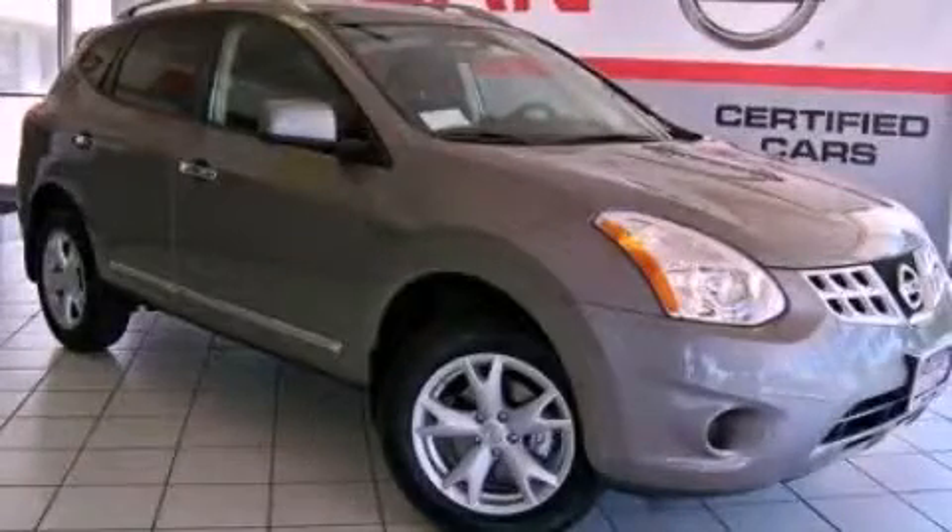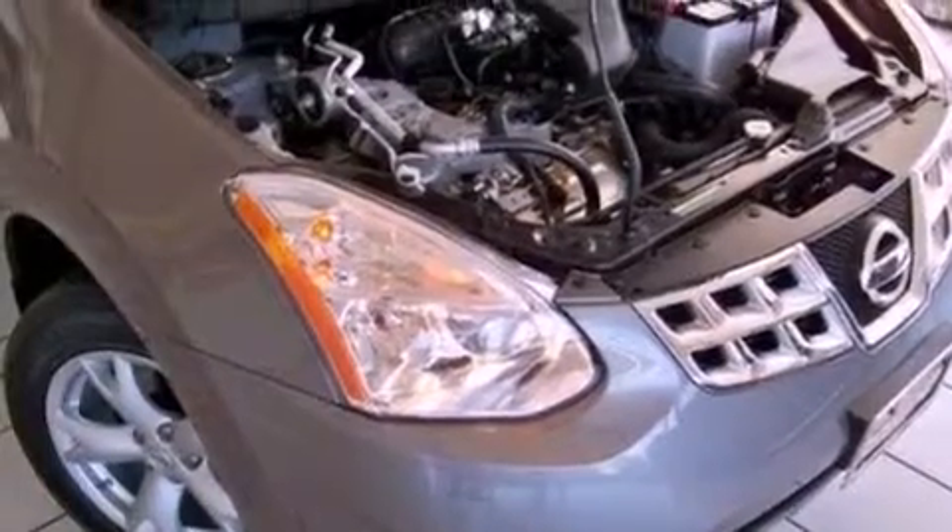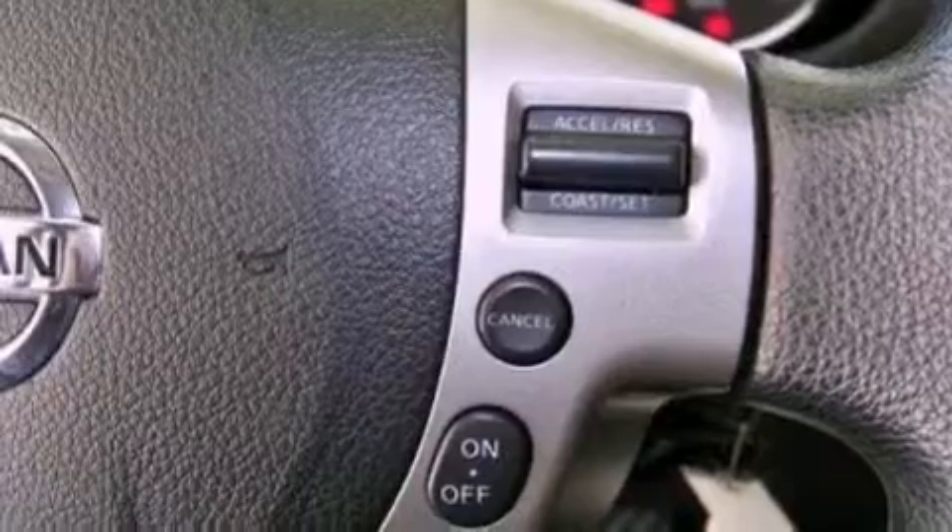This is a 2010 Nissan Rogue — functional utility for a modern lifestyle. It features a 2.5-liter four-cylinder engine and a continuously variable transmission.